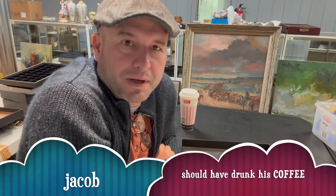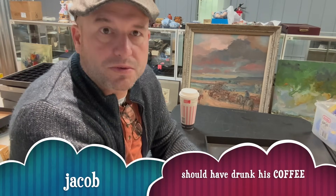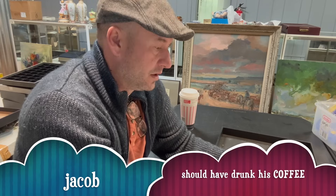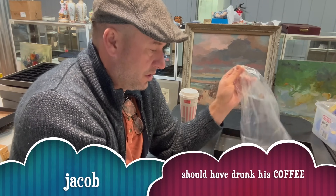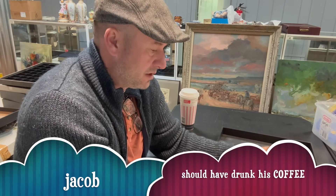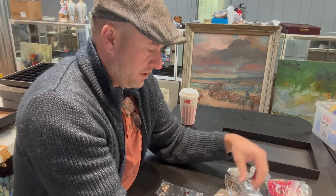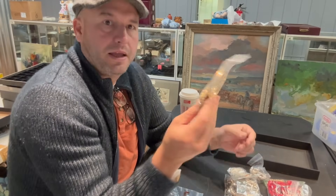Hey guys, good morning and welcome back to Burner Brothers. Today we have got some gold jewelry we're going to sort through real quick. I've got to get some lots ready for the auction and this is all the gold that Josh was pre-sorting in another video. So now we're going to go ahead and lot it up and see what we actually have here. He pre-sorted some of this and some of it he didn't. We have some different things in here and we're just going to work through it.